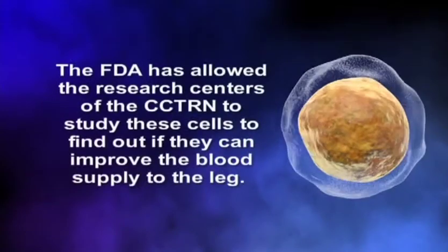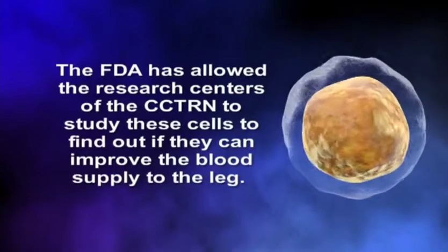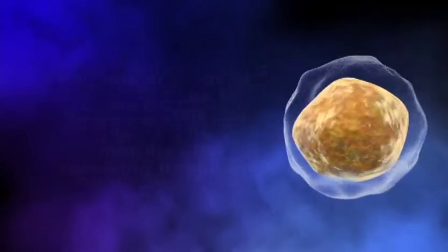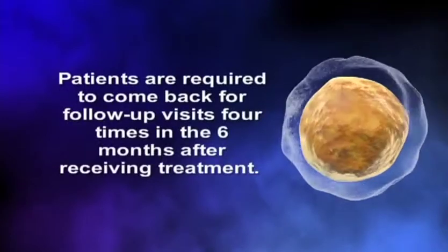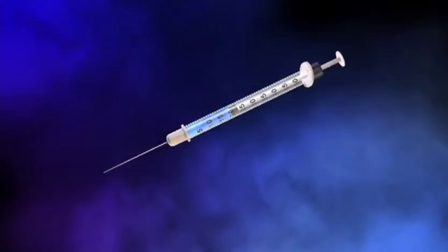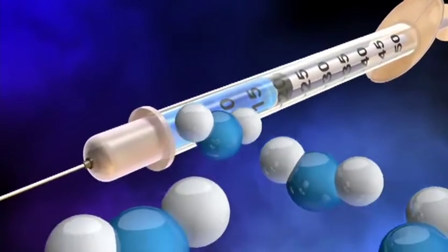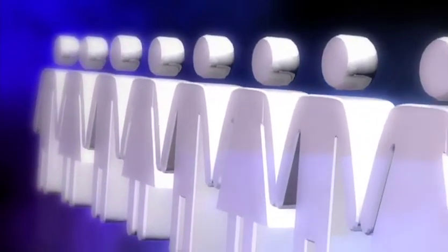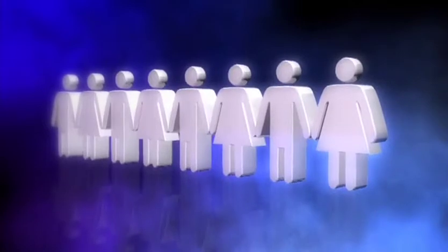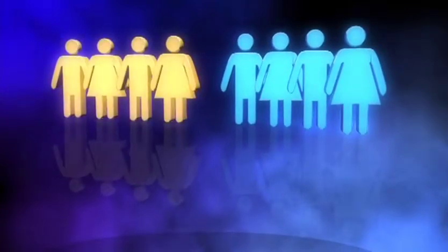The FDA has allowed the research centers of the CCTRN to study these cells to find out if they can improve the blood supply to the leg. Patients are required to come back for follow-up visits four times in the six months after receiving treatment. As with many clinical trials, there is a chance of receiving a placebo, which is a solution that contains no stem cells. Half the participants will receive stem cells and half will receive placebo. It is necessary to give some patients a placebo solution to determine if stem cells are a better treatment for PAD.